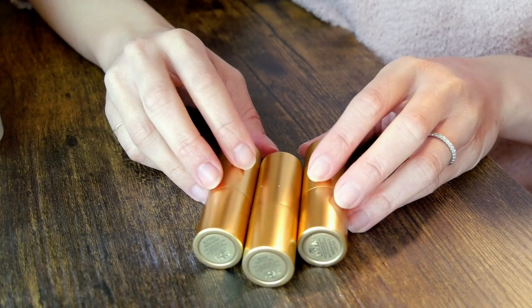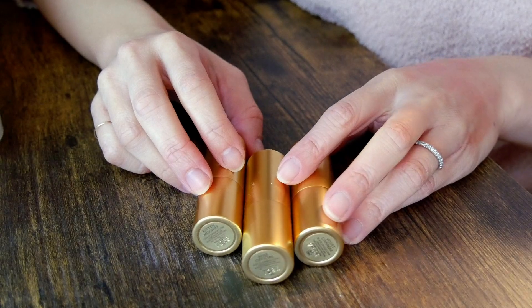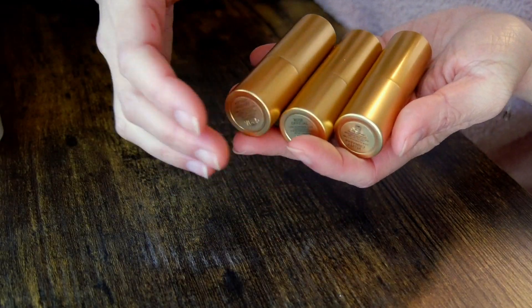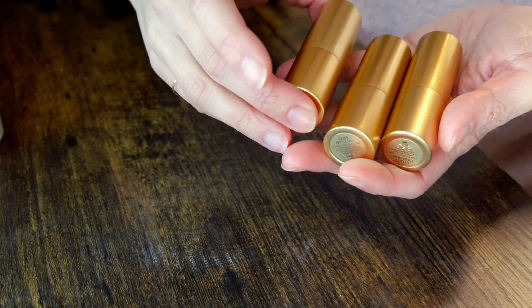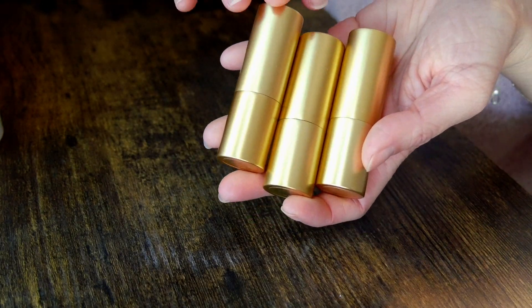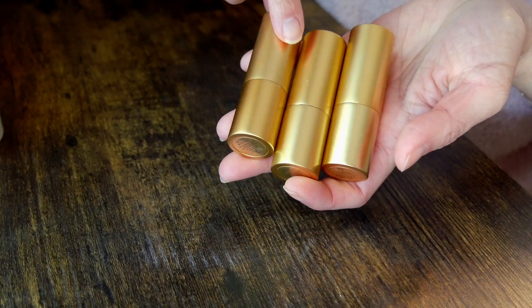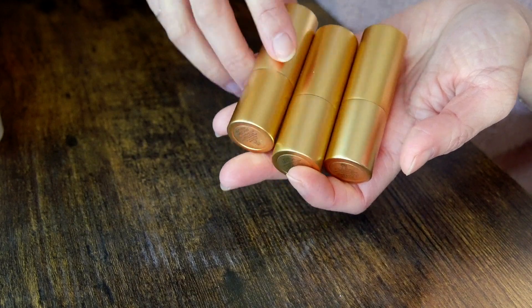Next I have Lisa Eldridge lipsticks — keeping all of these. I have Velvet Cinnabar, Kid and Mischief, and Rose Officielle. If you'd like to see swatches, I have them in my video about my favorite lipsticks. I'm definitely keeping all of these — I really like Lisa's formula. I actually prefer her Luster formula to the velvet mattes, personally.